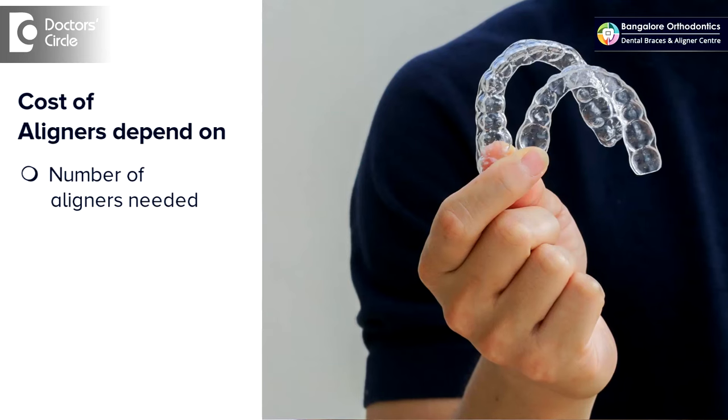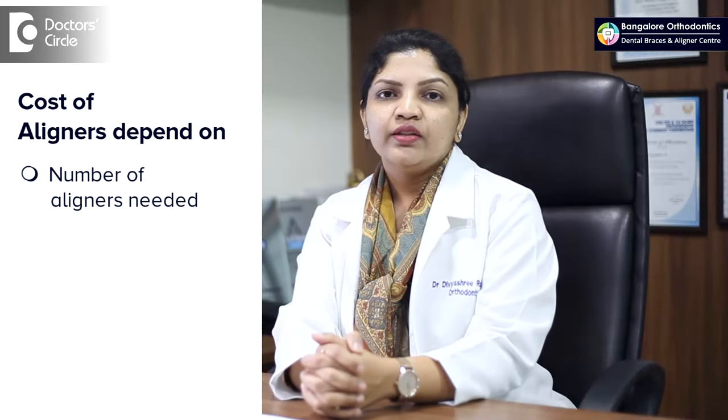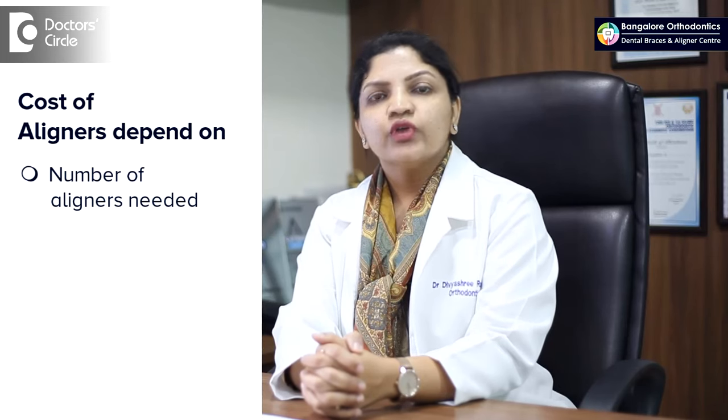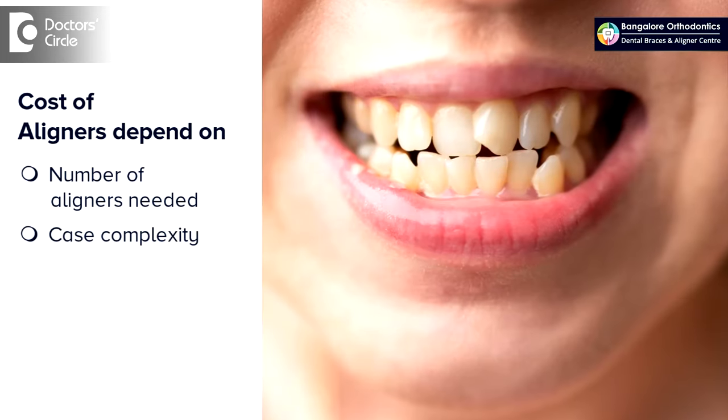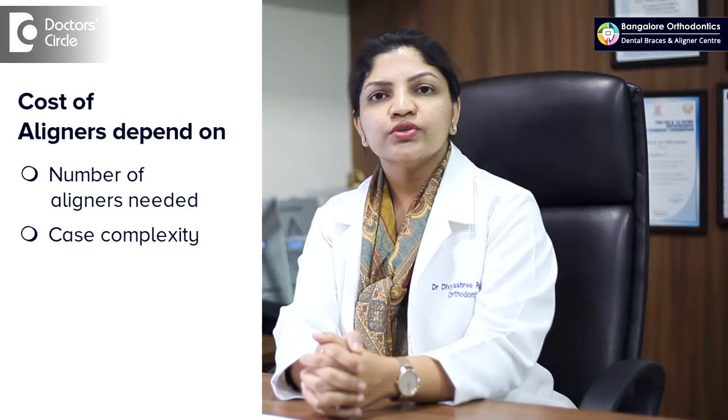The cost of invisible aligners depends on multiple factors. To name a few, the number of aligners needed to align your teeth. The fewer the number of aligners, the lesser the cost. As case complexity increases, the number of aligners also increases, and so does the duration of treatment and the cost.